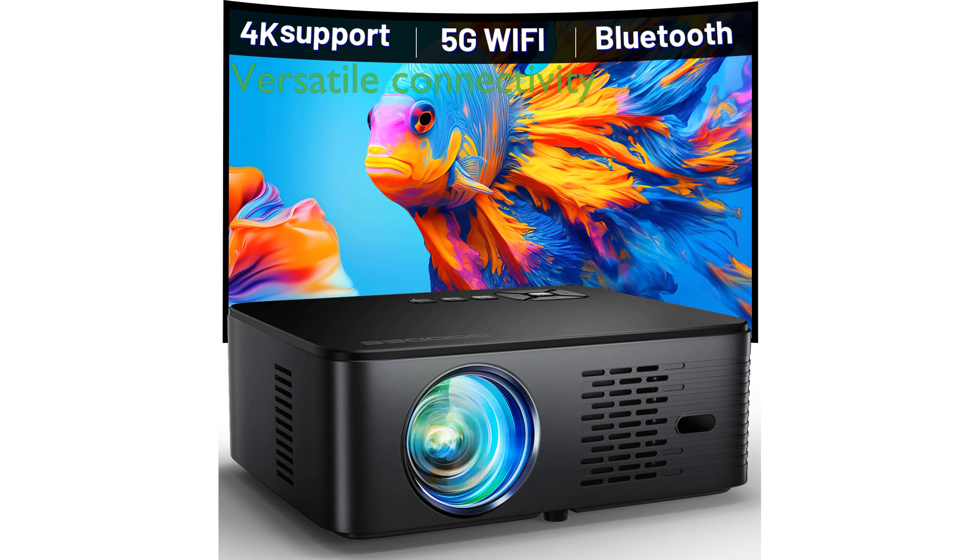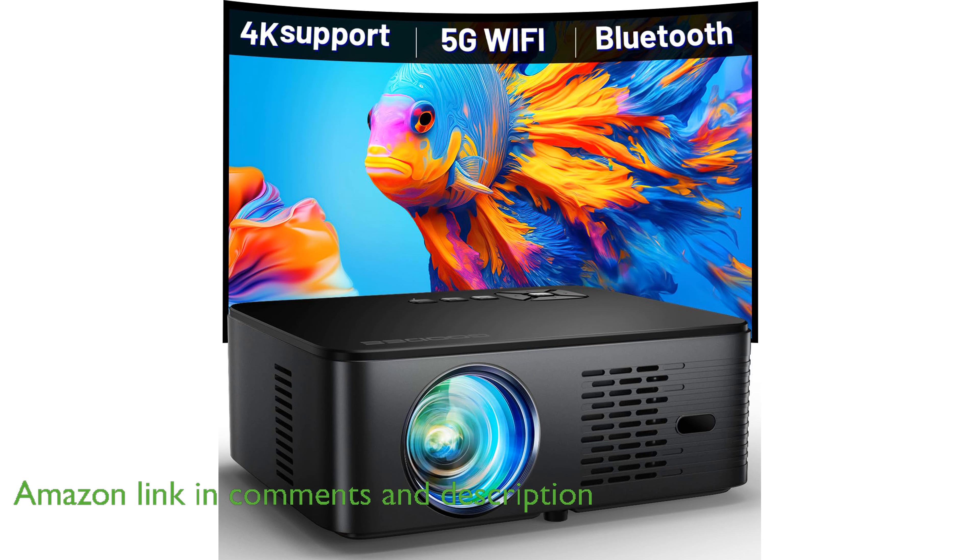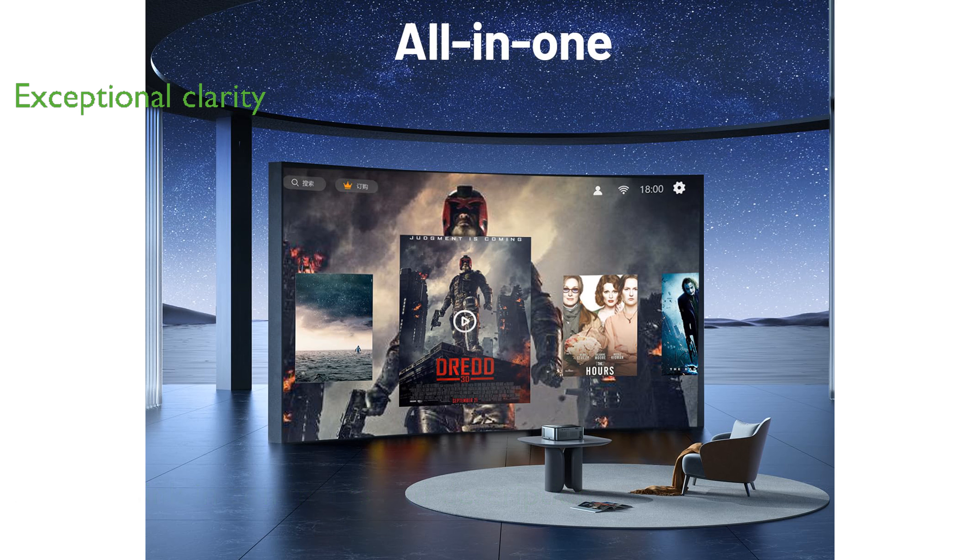The Goudi Outdoor Projector GP100UP offers a versatile 5G Wi-Fi and Bluetooth connection, enhancing your viewing experience with high-resolution films and music. With support for 4K resolution and a brightness of 500 ANSI lumens, it provides exceptional clarity and vibrant visuals, bringing your entertainment to life.